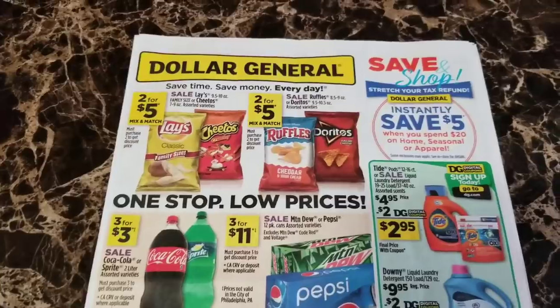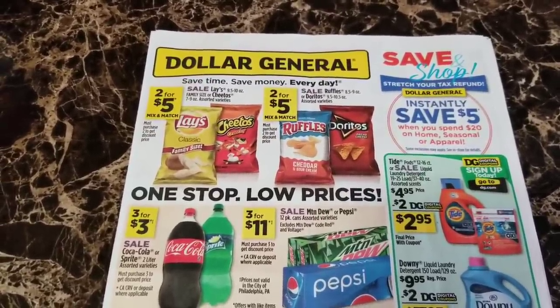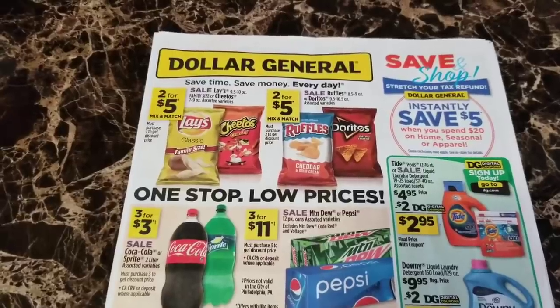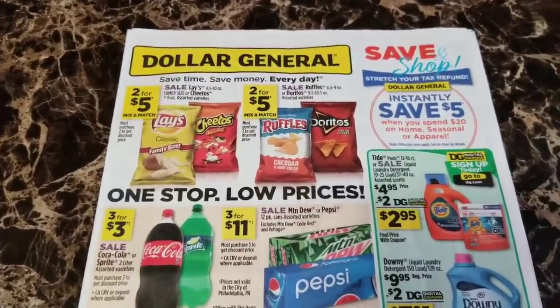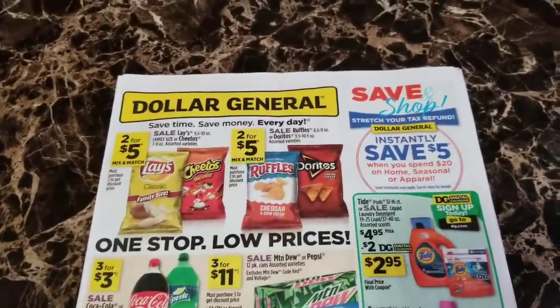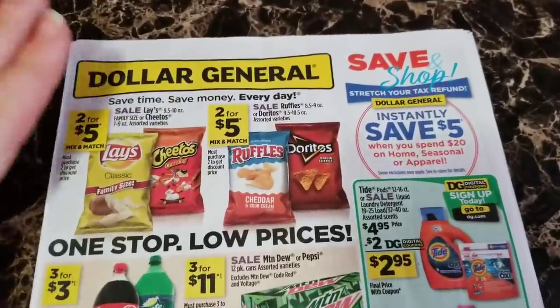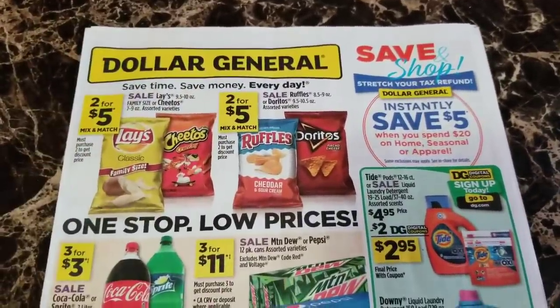So I went ahead and decided to record this video and give you guys this video so you can know what all items are going to be going on sale. I know the main focus of this weekend is going to be on the clearance event, but I still wanted to let you guys know what all is going to be going on in the new sale ad. I do have the next two weeks worth of sale ads, so let's get right into it.